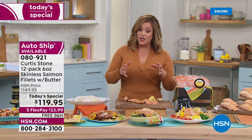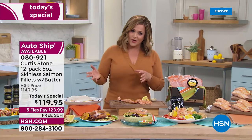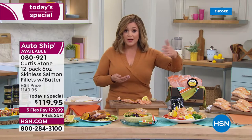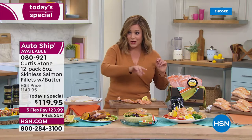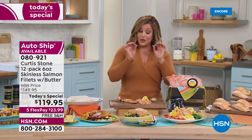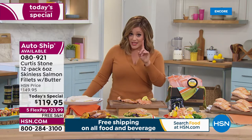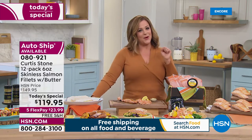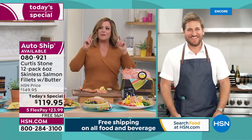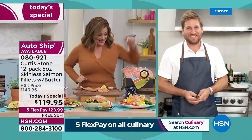You have options today: choose a single shipment of your 12 pieces, or sign up for auto ship and decide how often you want to receive — every 60 days, every 90 days, however you like. That price can never change for you, and you can cancel any time. You can also choose immediate shipping or April shipping to get it on time for Easter. Chef is actually cooking for the SAG Awards this Sunday — and yes, they're eating Faroe Island salmon.